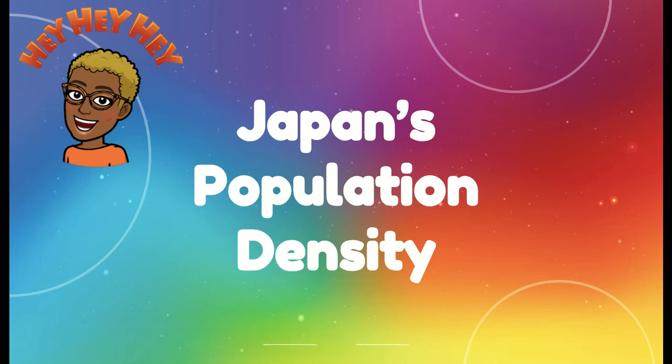Hey, hey guys, it's Mrs. Miller coming to you again with another Google Slides production. Today we're going to talk about Japan's population density.